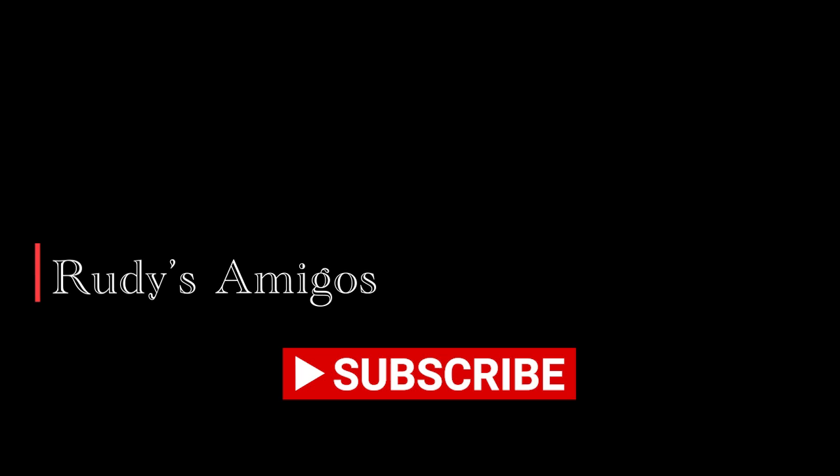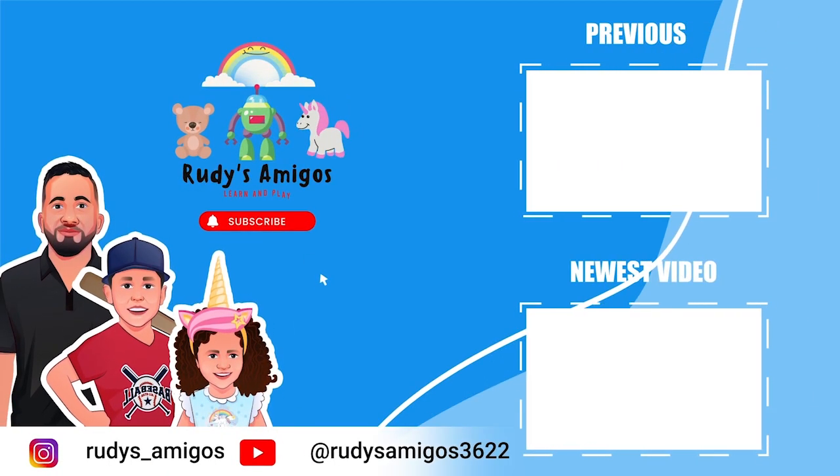And that's it for today, amigos. Don't forget to hit the like button and subscribe if you enjoyed this video. Until next time — ¡Adiós!